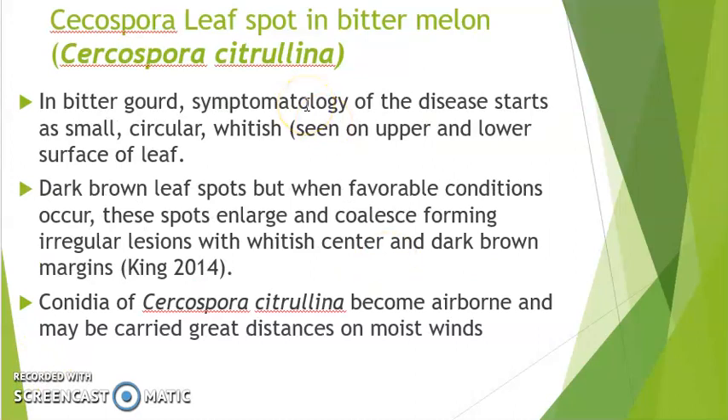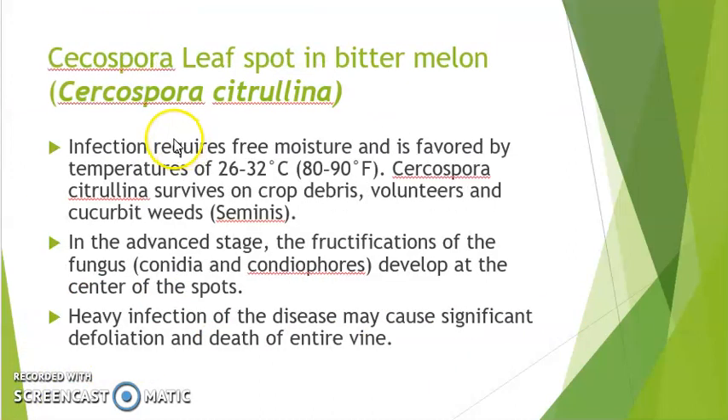The disease first begins with small circular whitish spots that appear on both the upper and lower surface of the leaves. In favorable conditions, dark brown spots eventually emerge and coalesce, forming irregular lesions with a whitish center and dark brown margins. The conidia of this pathogen become airborne and may be carried great distances. Infection by Cercospora requires free moisture, high temperatures, and high humidity — as opposed to Downy Mildew which requires low temperatures, high moisture, and high humidity.